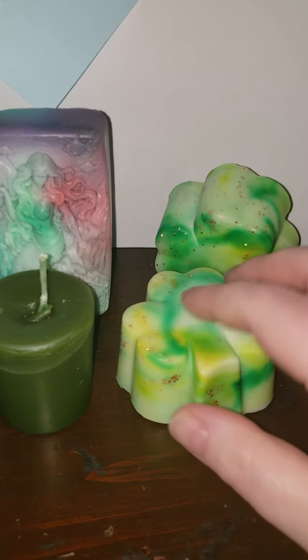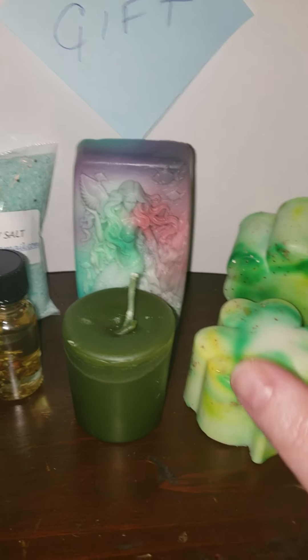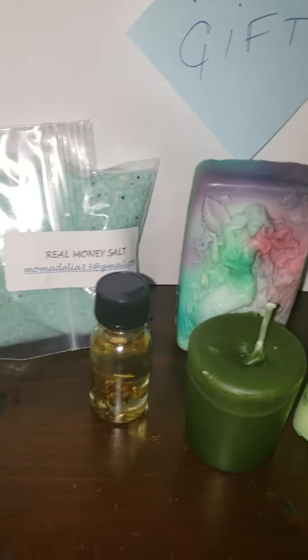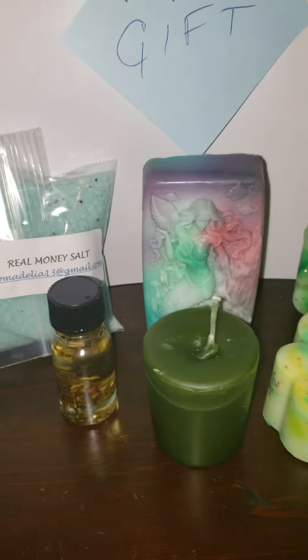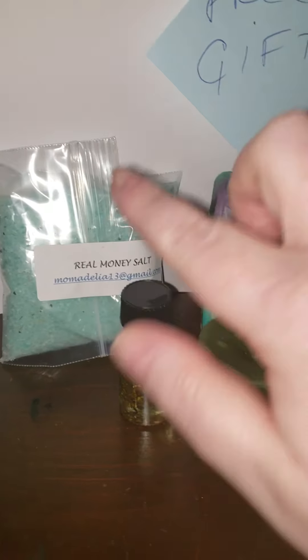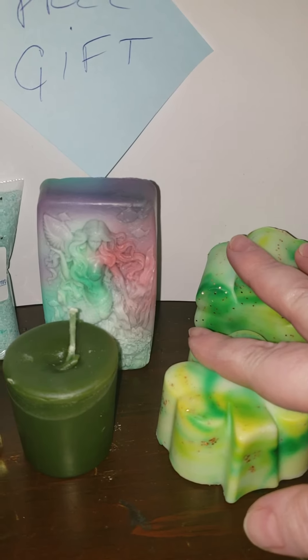I have two soaps out here. What you're going to get in the March box is all about St. Patty's Day, so it's green — we're doing lots of green. And when we think of green, what do we think of? We think of money, right? So this box has the money formula, which is the money salt. You're going to get a money oil, a money votive, and you're going to get a money soap.